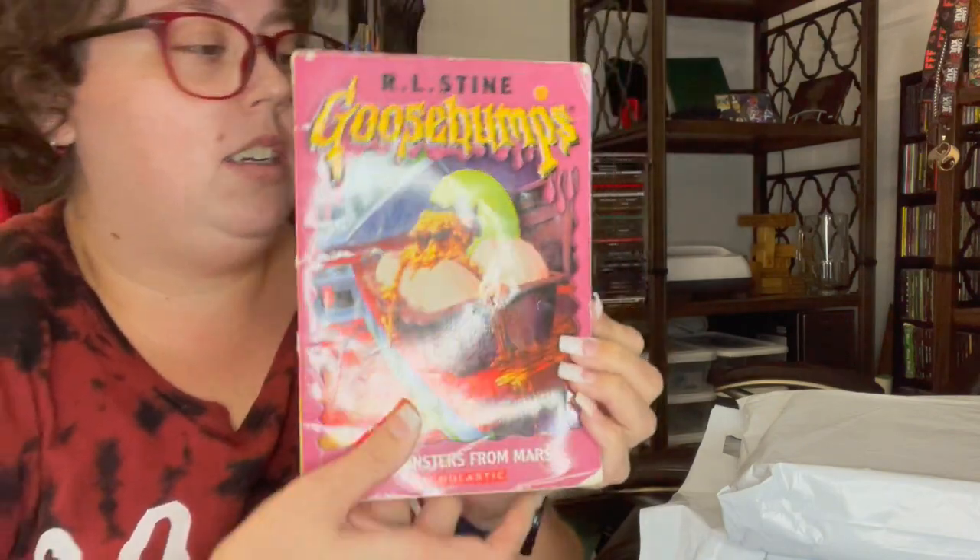I found this on eBay. Most of these are on eBay, or I'll go to like Goodwill or local thrift stores. I've only ever bought Goosebumps brand new one time, and it was his newest book — just came out in 2024. Yes, he's still writing them.